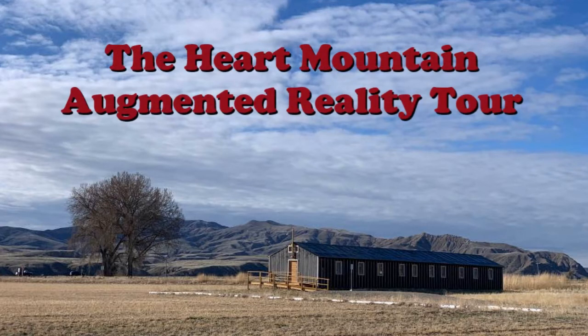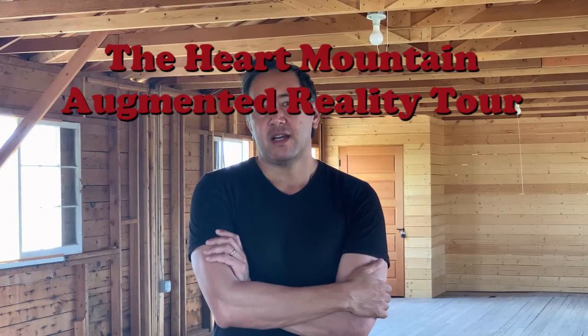Hello, my name is John Amakawa and I'm the creator of the Heart Mountain AR app. The app is essentially a way for visitors to be able to walk through the Heart Mountain site and learn about the site and the experiences of the survivors and the people who were here.